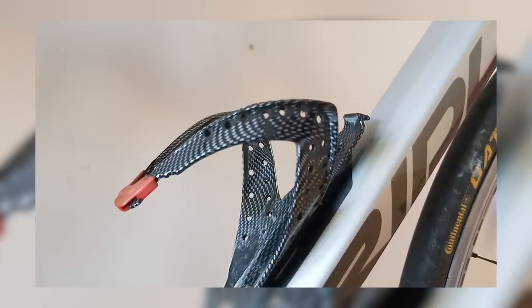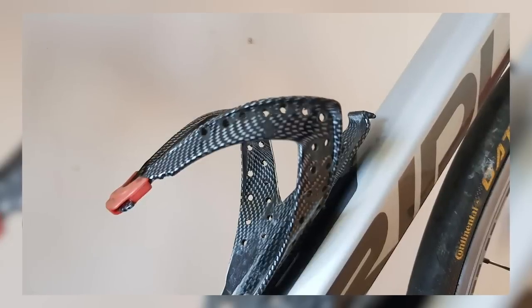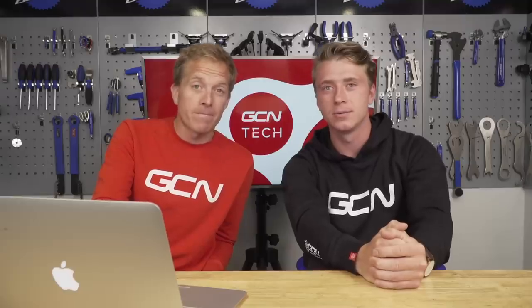For those lightweight bottles, you're going to need one of these. Jonathan in Malmesbury, England, drilled 36 holes inside of his bottle cage and saved four grams. He's put some time in there — hats off to the man. It looks nice and neat. Asparia Brooks says: when you can pay $300 to save a few grams off a saddle and there's still not the least cost-efficient way of saving weight, just spit a couple of times before a hill — spit weight is dead weight. I'd rather take the bank loan and buy some nice carbon wheels personally.